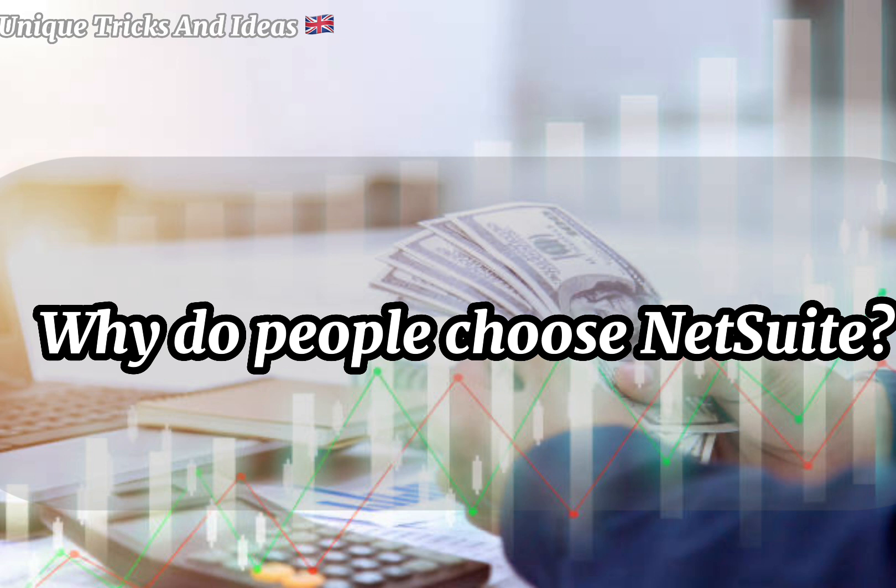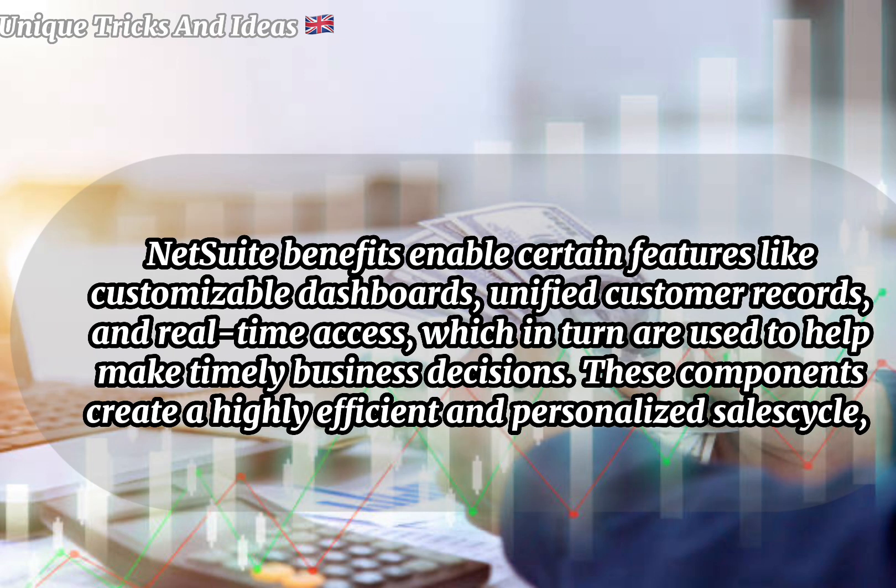Why do people choose NetSuite? NetSuite's benefits enable certain features like customizable dashboards, unified customer records, and real-time access, which in turn are used to help make timely business decisions. These components create a highly efficient and personalized sales cycle.